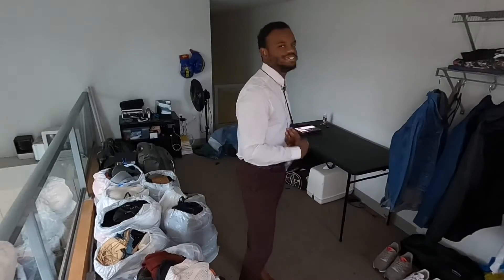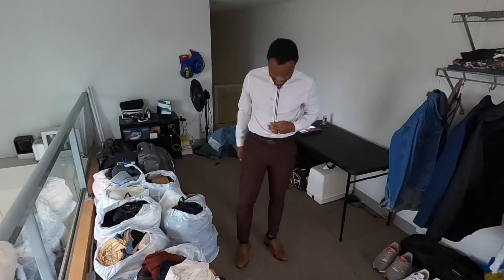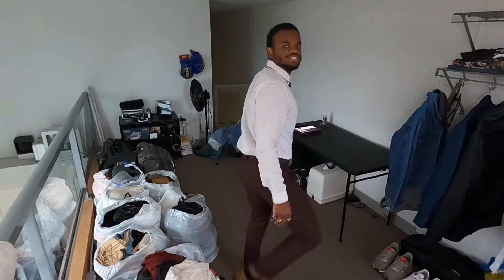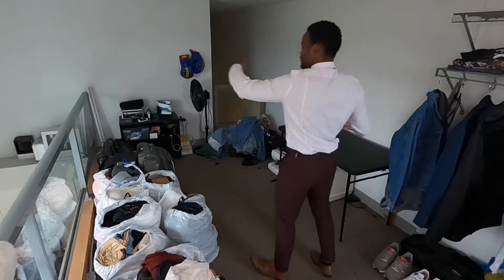Last but not least, outfit number ten — a solid church outfit. I've got a white shirt with a bolo tie, slim fit dress pants, and monk strap dress shoes. My pants are a bit too tight to lift my legs high enough to show the shoes properly, but that's outfit number ten.